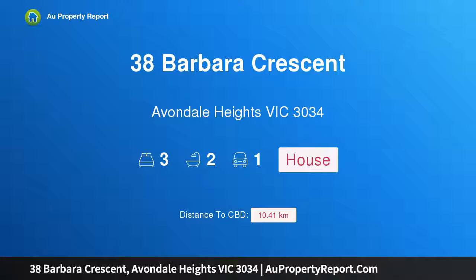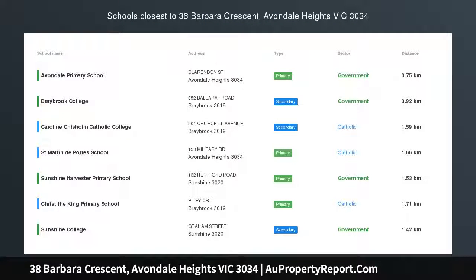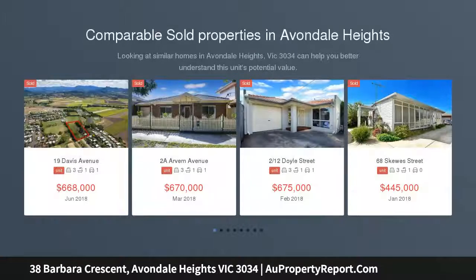Hi, I am glad to introduce Property 38 Barbara Crescent, Avondale Heights, Victoria 3034 — easy living luxury moments from the river, on an elevated block complete with valley views and immediate access to the Maribyrnong River.